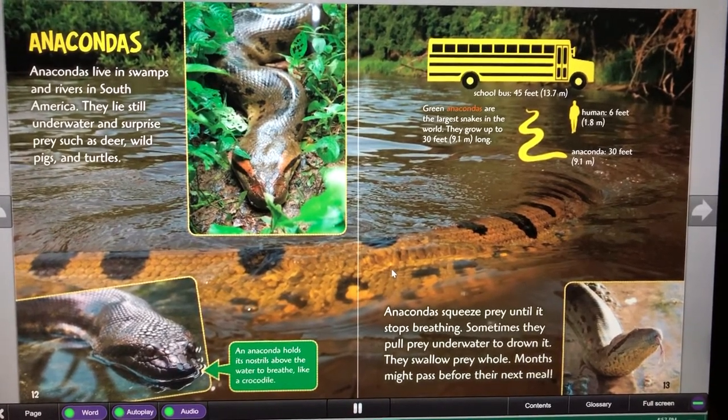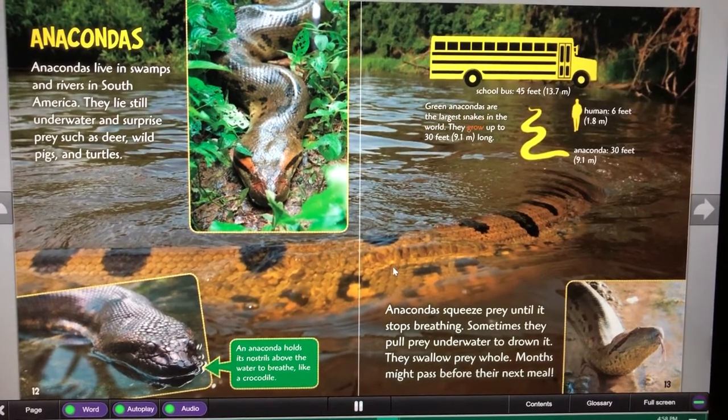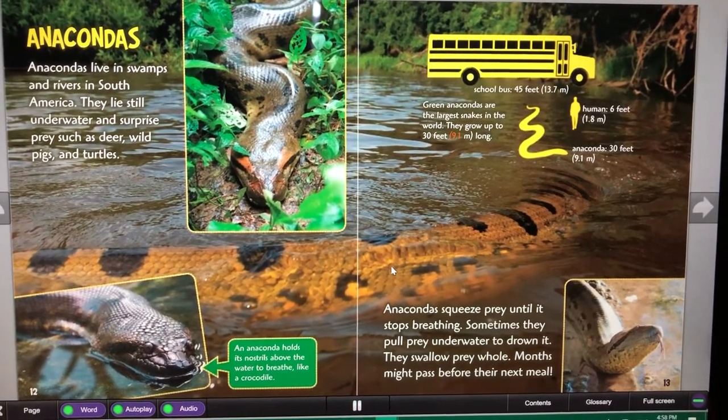Green anacondas are the largest snakes in the world. They grow up to 30 feet (9.1 meters) long.